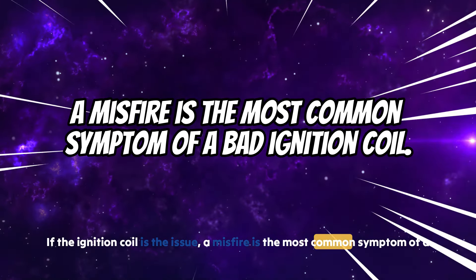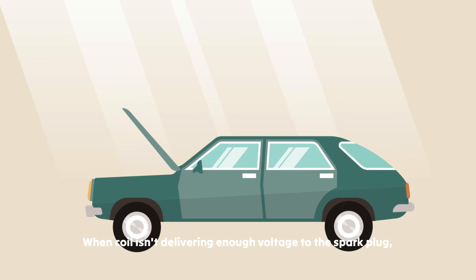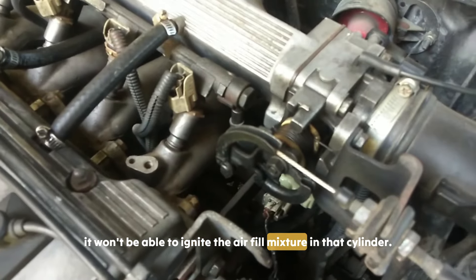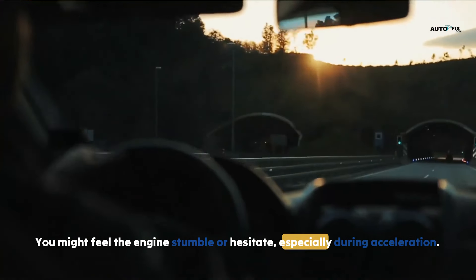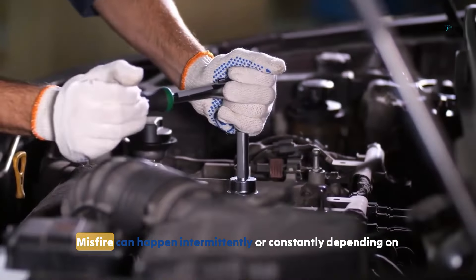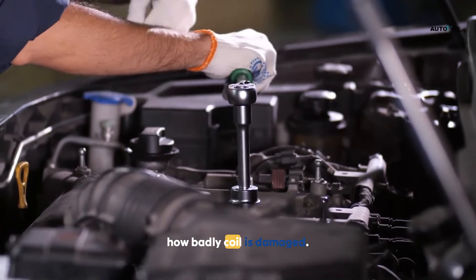Symptom 2: Engine misfire. A misfire is the most common symptom of a bad ignition coil. When the coil isn't delivering enough voltage to the spark plug, it won't be able to ignite the air-fuel mixture in that cylinder. You might feel the engine stumble or hesitate, especially during acceleration. A misfire can happen intermittently or constantly depending on how badly the coil is damaged.